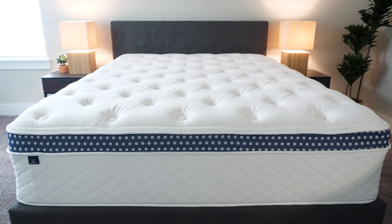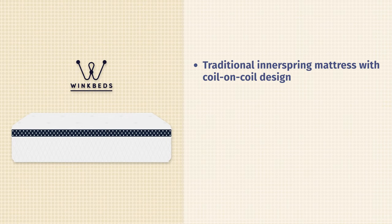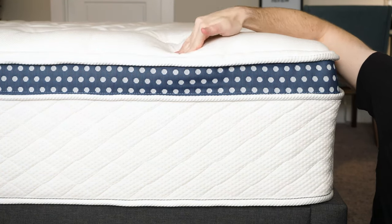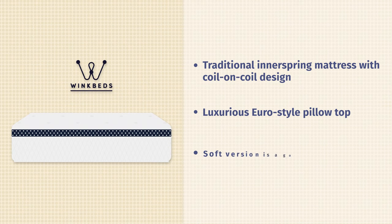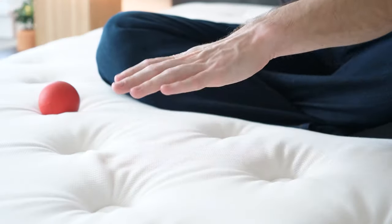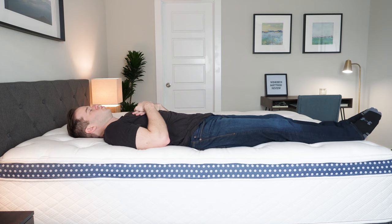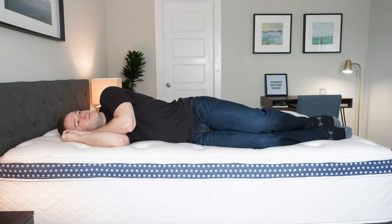Next up on the list is the WinkBeds softer version. WinkBeds is a traditional innerspring mattress with a coil-on-coil construction and a Euro-style pillow top. If you're used to traditional spring mattresses, you'll definitely find this to be a good fit. The softer version is going to be great for hip pain — you get the support from the two layers of coils but with a softer pillow top feel on top. If you want that traditional spring feel with a little bit more pressure relief to avoid hip pain, definitely check out the WinkBeds softer version.